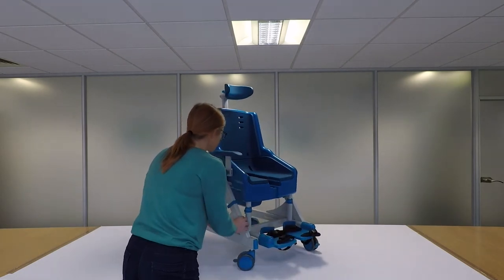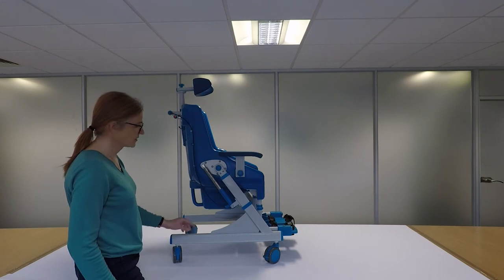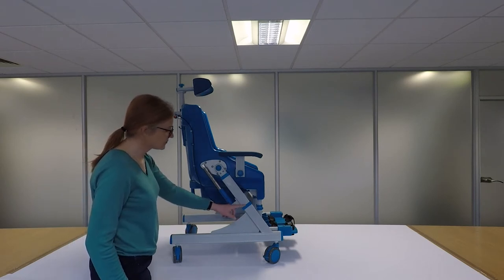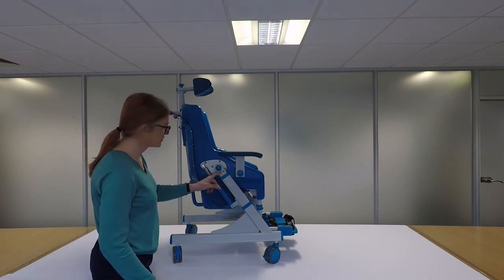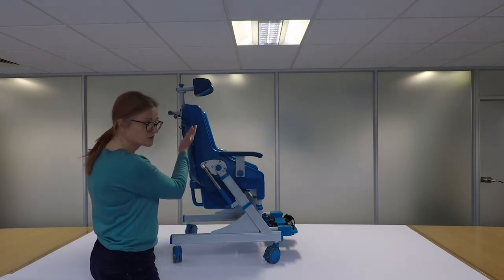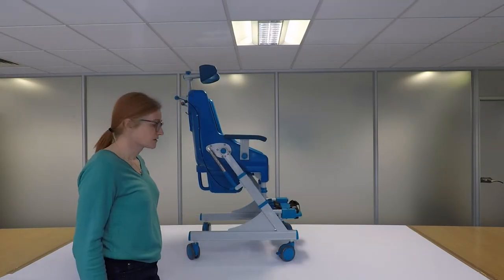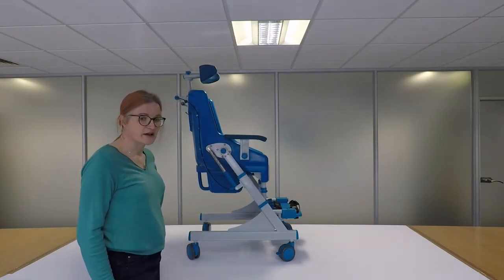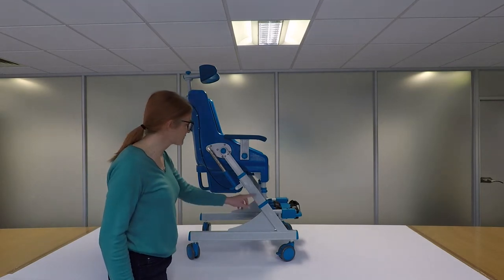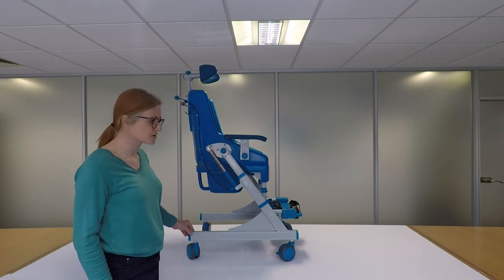Moving on to the side of the chair — the Seahorse is height adjustable. You can adjust the chair height by removing the clip on each side, then lifting the chair to the required height and putting the clips back in. The Seahorse in the highest position is 100mm higher than at the lowest position.